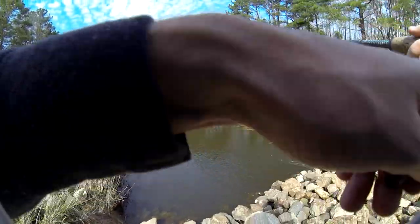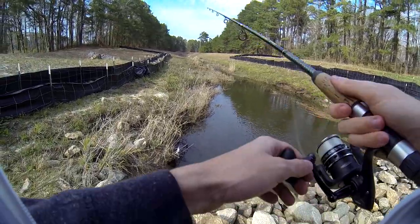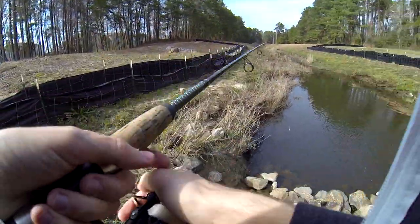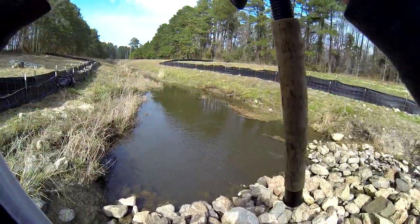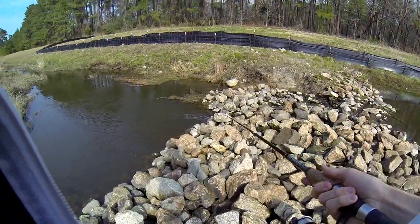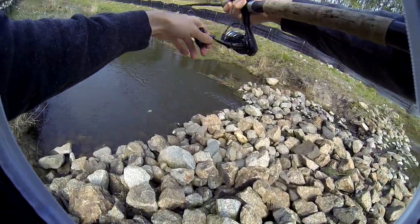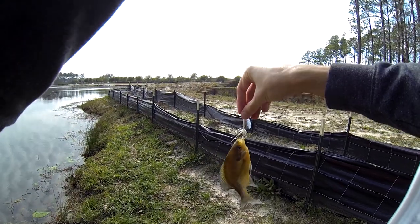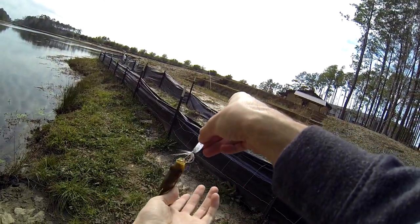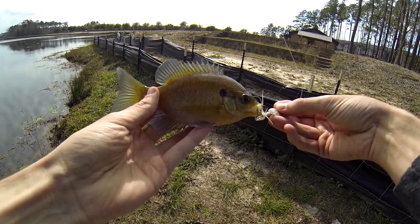Already got a fish. Already. Oh, he came off — it was a bass. Son of a... First cast. That's as far as I can cast, and that's not too far, but it should be far enough. First fish of 2021! There we go. You know who it is — old bluegill.